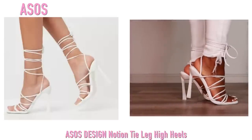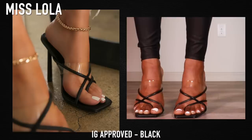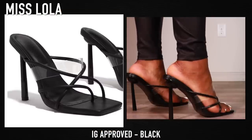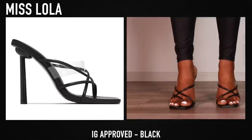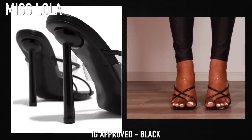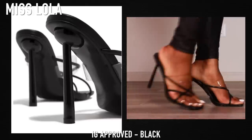These are the last pair of white heels I have, so now we've moved on to black. These are from Miss Lola — the same mules I showed you in the beginning but in black. These are just super comfortable; there's really not much to say. I feel like mules are some of the most comfortable style of heel in my opinion.